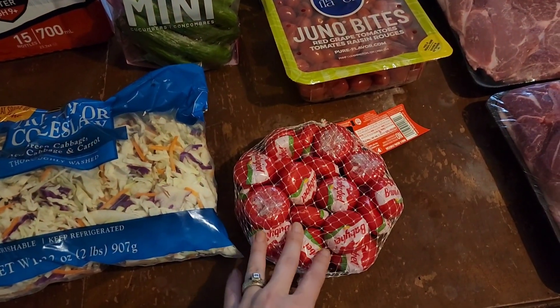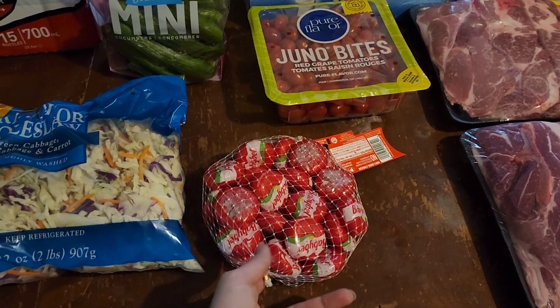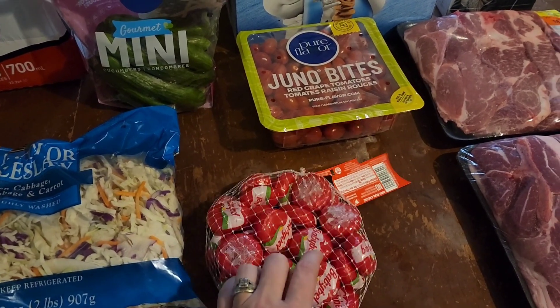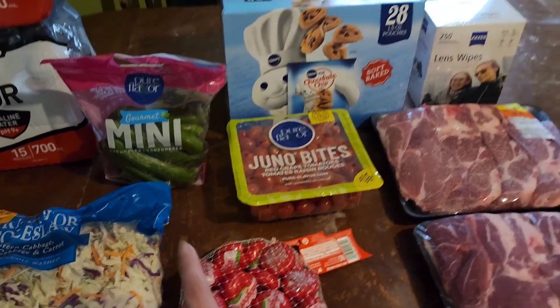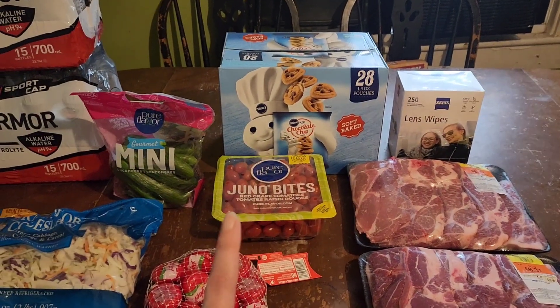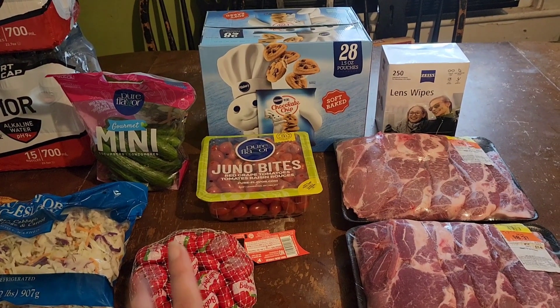Now this one here was requested by two of my babies, so I went ahead and picked it up. It wasn't on sale because normally I only get it when it is on sale. So I picked them up a bag of baby bells for them to have as a little snack. The soft bake chocolate chip cookies were still on — I bought it with a rebate back, so I went ahead and picked up another case of that because they finished all the last ones.